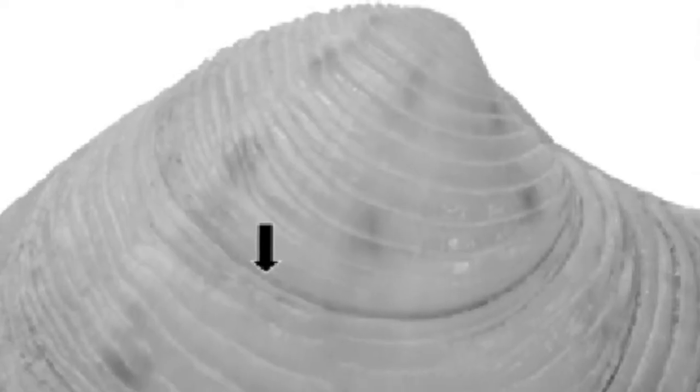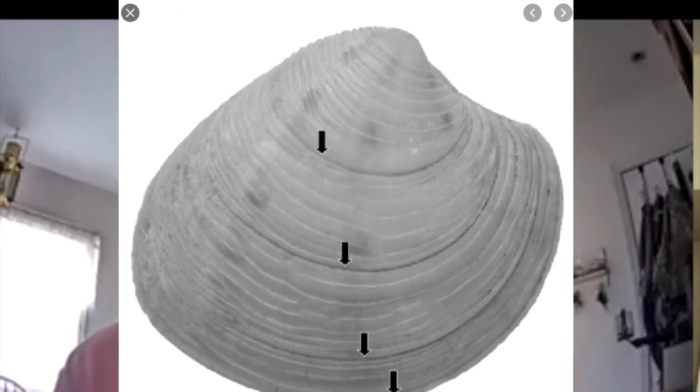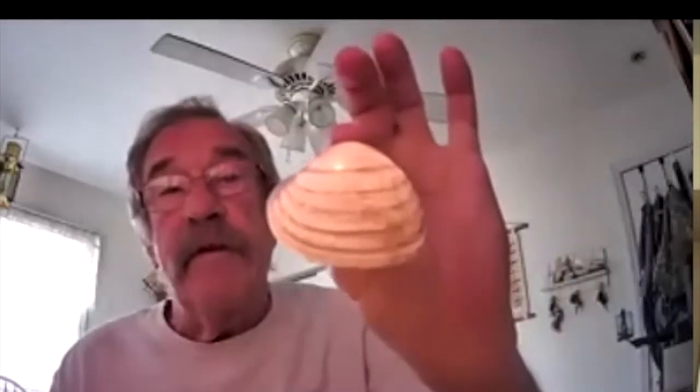If you look more closely, the darker rings that you can see on that shell are the annual rings. But if you look closely in between, there are a number of different rings as well. How old is that clam? You can say okay, this is the first year, second year, third year, fourth year, fifth year, sixth year — so it's about six years old. Scientists will cut it in half and do exact measurements.